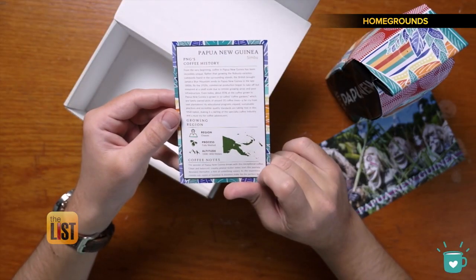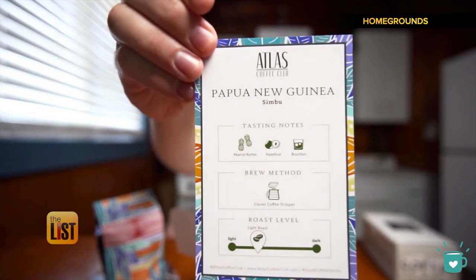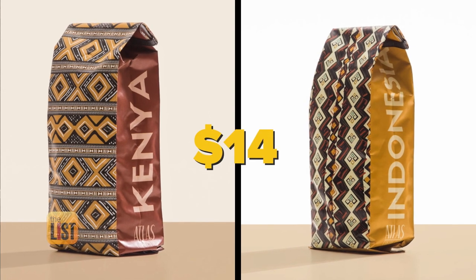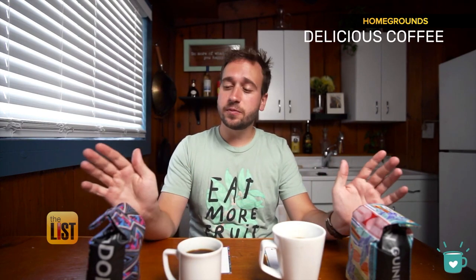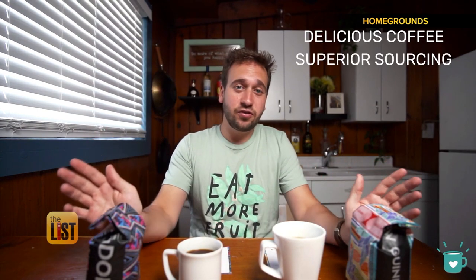Inside the box, they give you brewing tips and notes about the coffee. Really nice little touches with the postcard and the coffee note card. A 12-ounce bag starts at just $14 without shipping. That has been Atlas Coffee Club — delicious coffee. They do an awesome job sourcing with a different country to try every month.